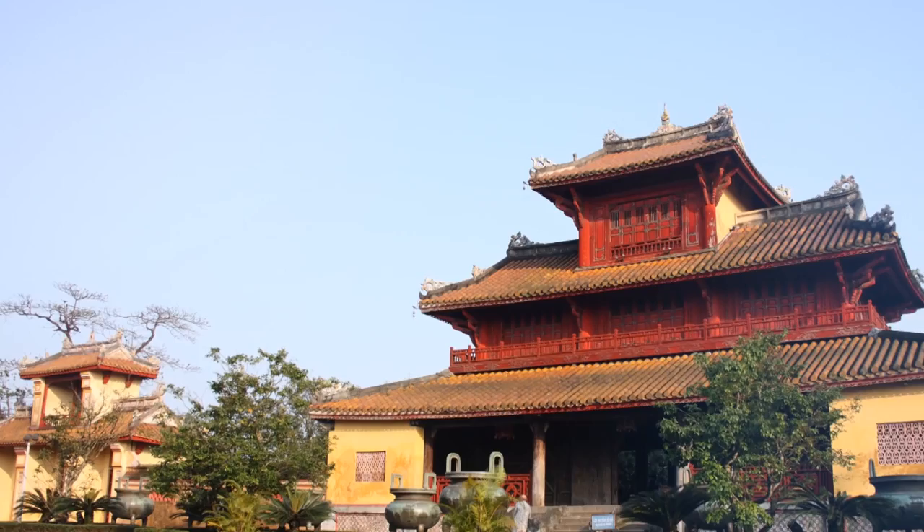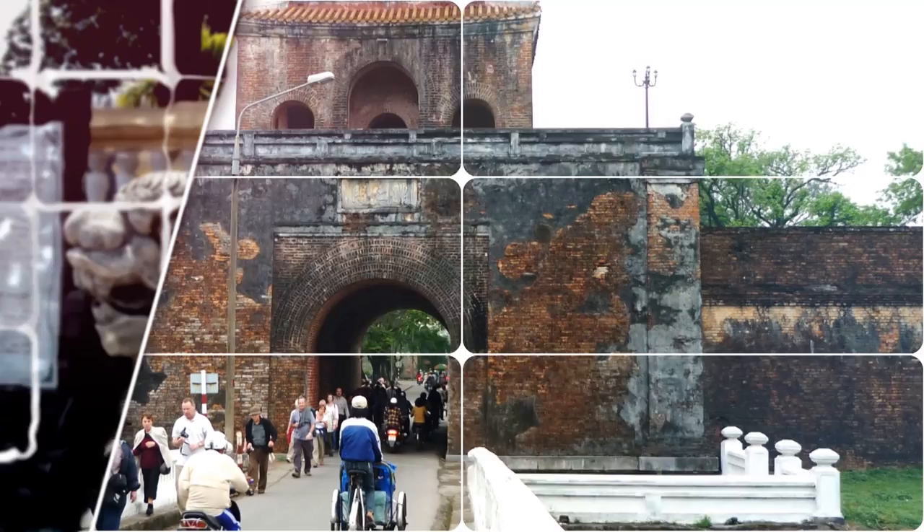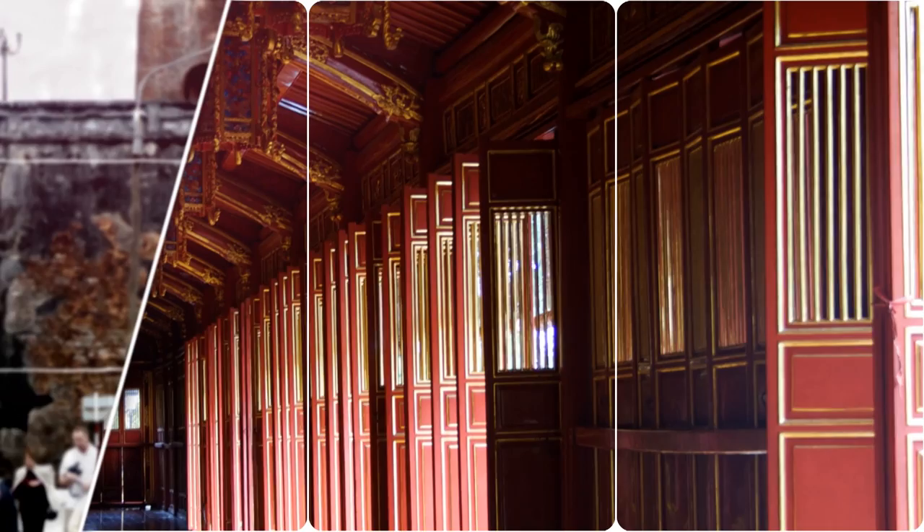Hue is well known for its historic monuments, which have earned it a place in UNESCO's World Heritage Sites. The former imperial seat of government in Hue's prime attraction, the Citadel, is a great sprawling complex of temples, pavilions, moats, walls, gates, shops, museums and galleries, featuring art and costumes from various periods of Vietnamese history.